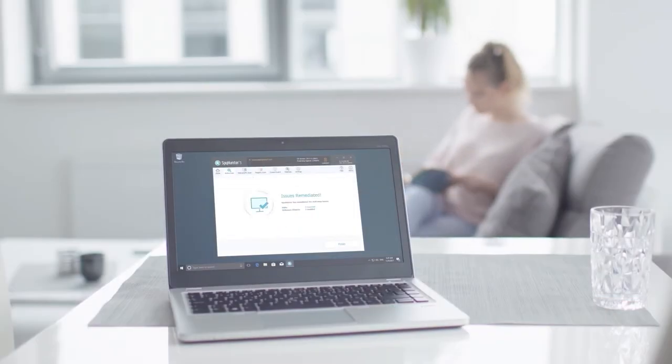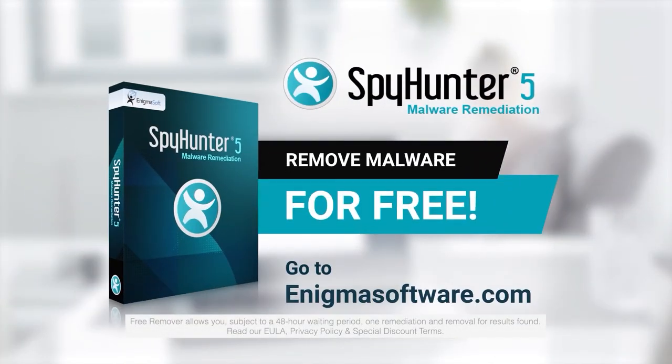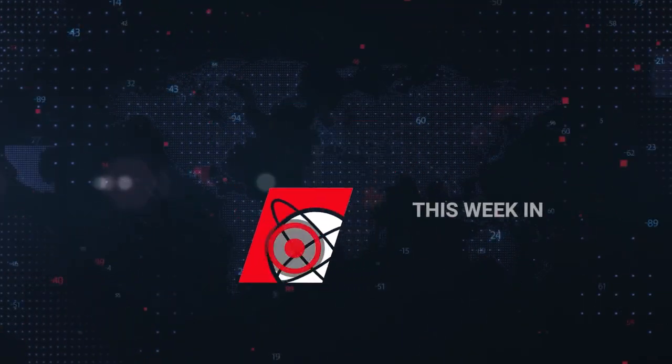To detect and remove malware for free, go to EnigmaSoftware.com and download SpyHunter today.